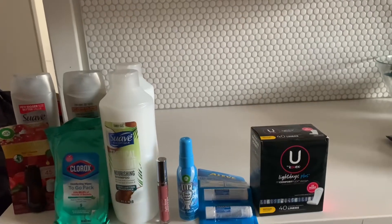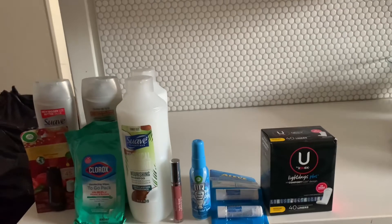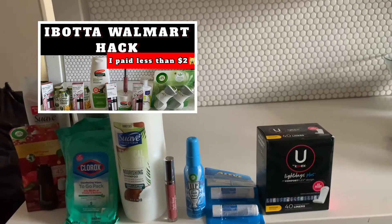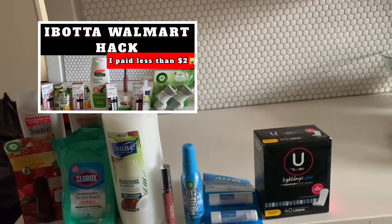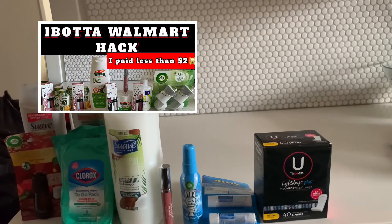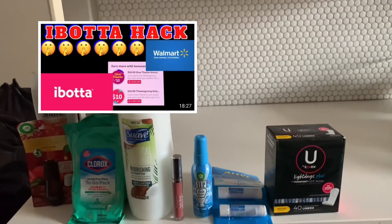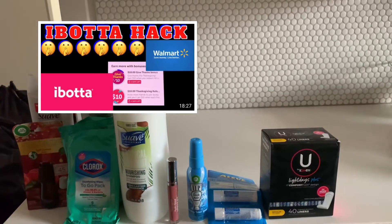I put up a video this week — it was a life-changing video. I put up two ibotta hacks: one maybe a week or two ago and another ibotta hack last week. Watch those videos so you know what I'm talking about, because these are life-changing hacks that show you how to get free items from Walmart after your ibotta rebate.